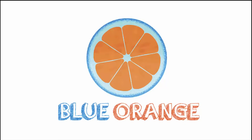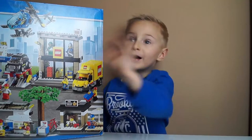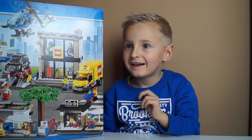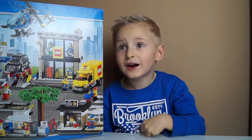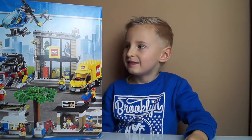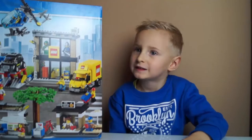Hi everybody! Hi Oscar! So what are we doing today? Again, Lego City Square! Yes, it's another day with Lego City Square.